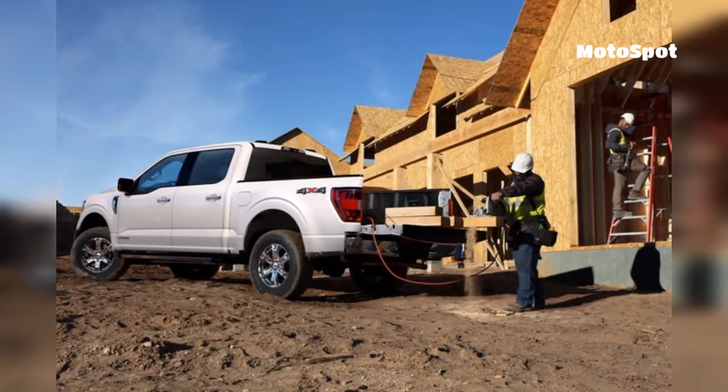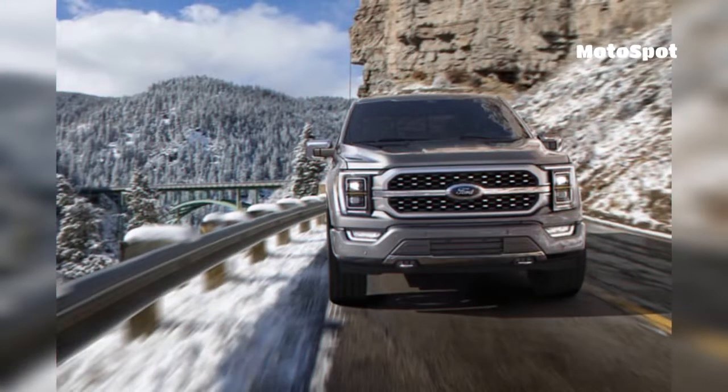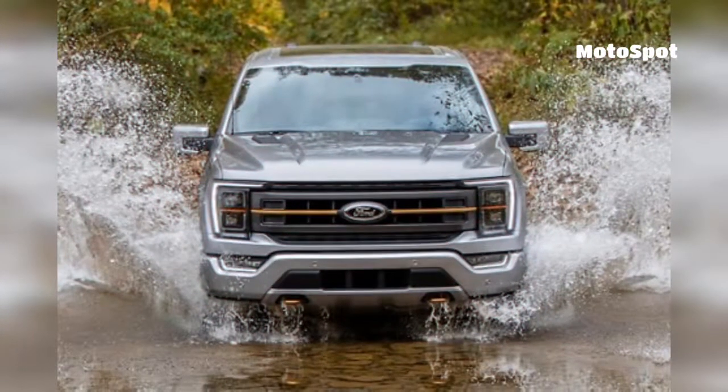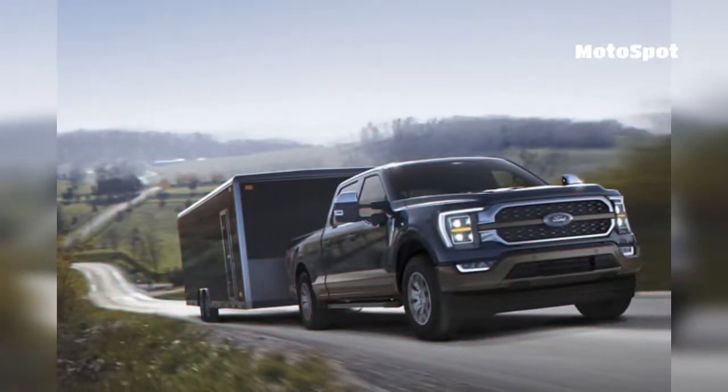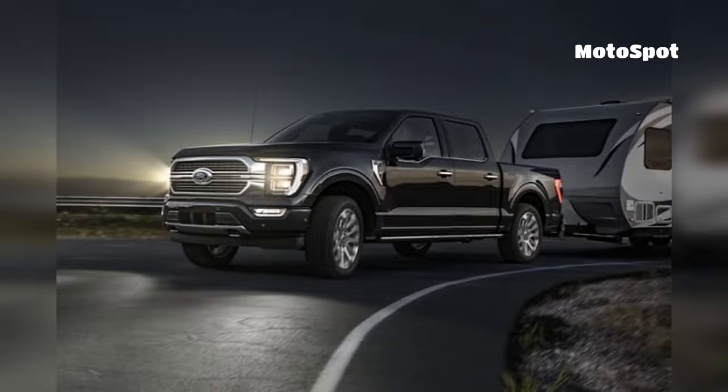The same leak indicates that buyers can get the new Raptor in eight colors: code orange, rapid red, velocity blue, antimatter blue, iconic silver, lead foot, agate black, and oxford white.